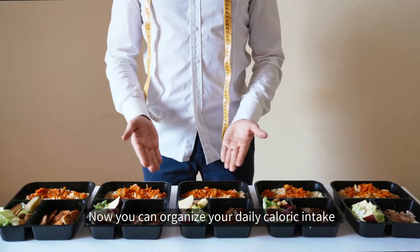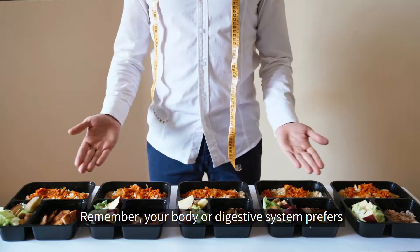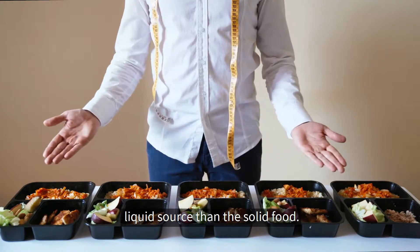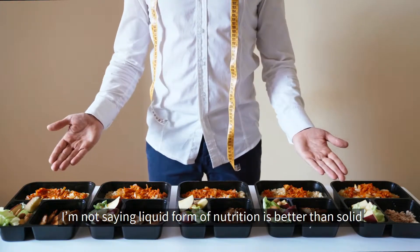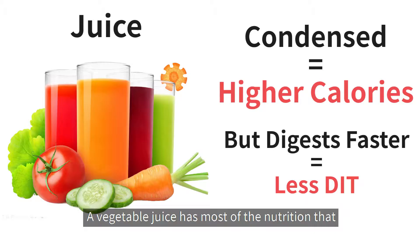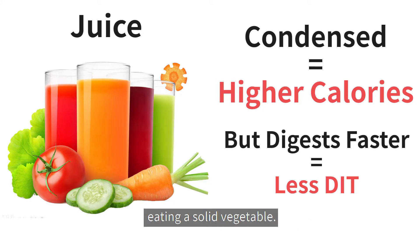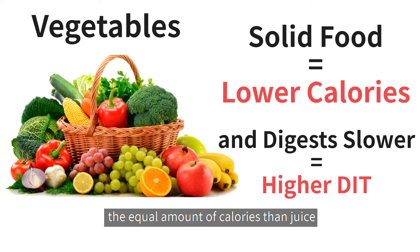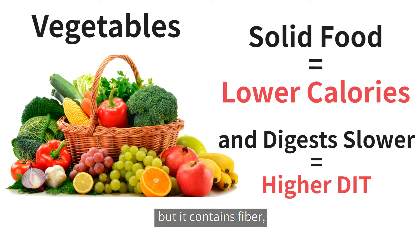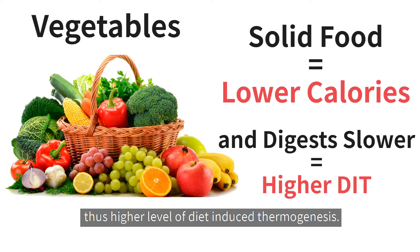You can organize your daily caloric intake throughout the day based on DIT, but there are different factors to consider. Your body and digestive system prefer liquid sources over solid food. A vegetable juice has most of the nutrition you can get from eating a solid vegetable, but it's more condensed — higher calories — and digests faster, so it triggers less thermogenic effect than eating a solid vegetable. Eating a solid vegetable may not have the equal amount of calories as juice, but it contains fiber, which makes digestion harder and longer, resulting in a higher level of diet-induced thermogenesis.